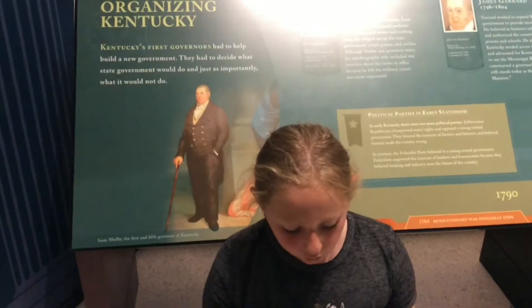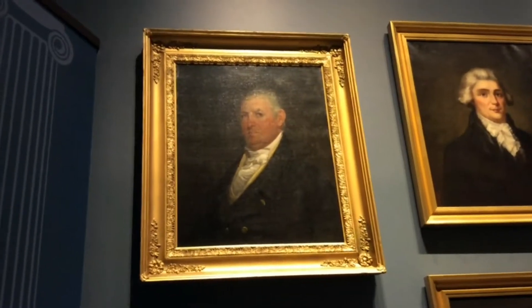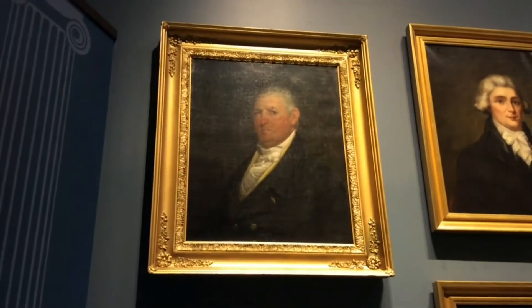The M60 machine gun is a super cool gun, and that is the end of my video. I chose Isaac Shelby. He was the first governor of Kentucky. He was born on December 11, 1750. He died on July 18, 1816. He served two terms. The first term was 1792 to 1796, and his second term was 1812 to 1816.